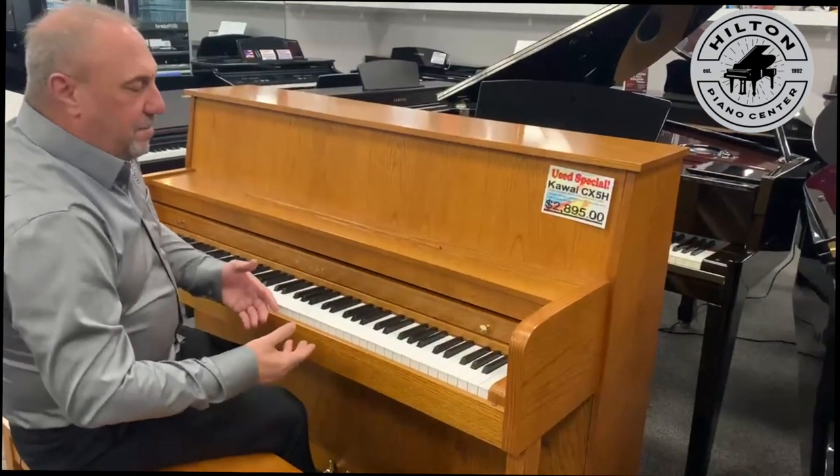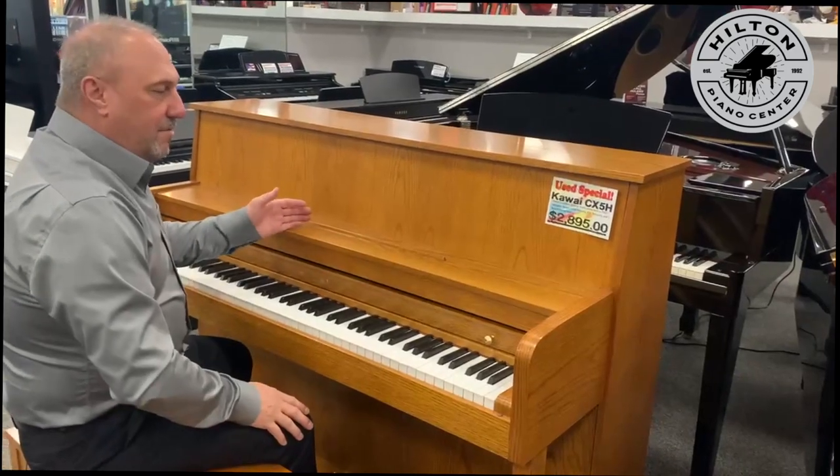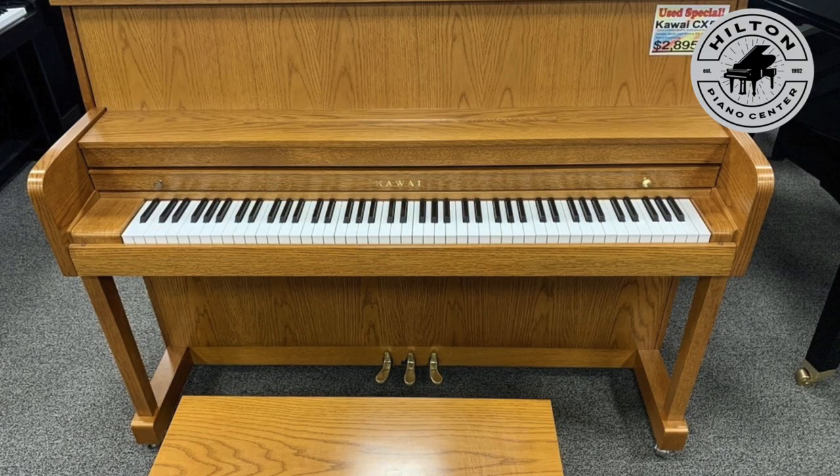Really nice playing piano, nice sounding piano as well. It really is in excellent shape. This didn't have a lot of use.